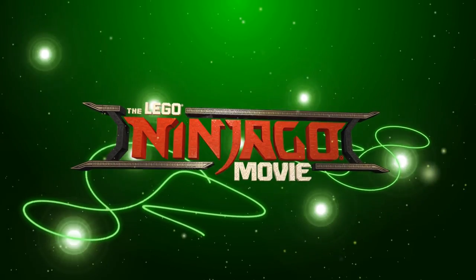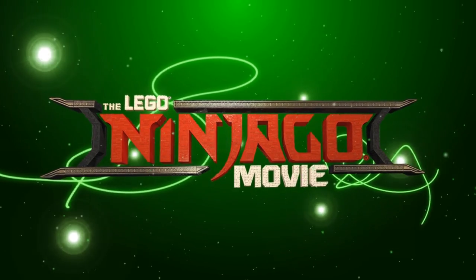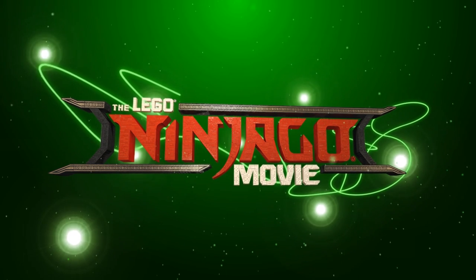Hi and welcome back to Cut the Craggle. Lego have now revealed all 20 of the Lego Ninjago Movie Collectible Minifigure series. Let's take a look at them.